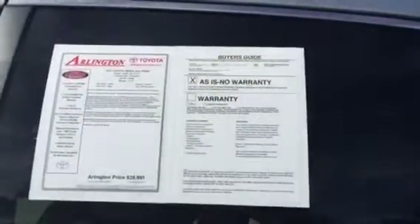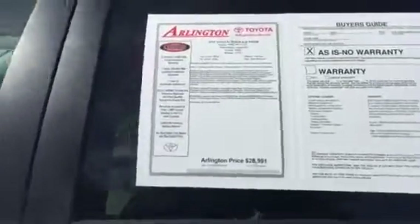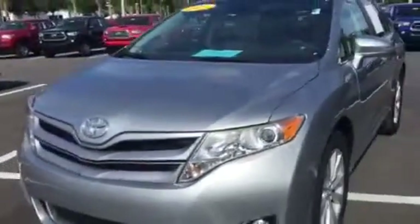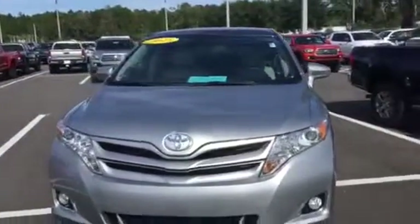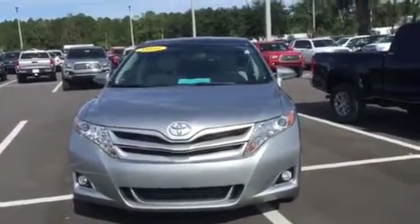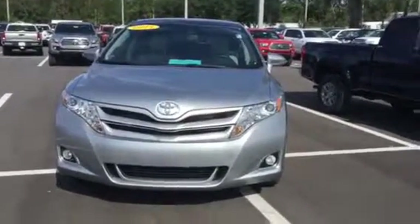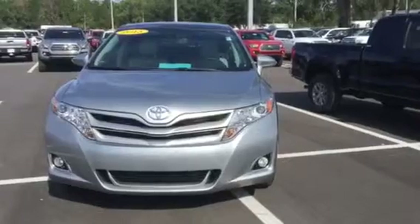And again, this is the 2015 Venza XLE Premium you inquired about. 11,700 and some change for the mileage, so just a little over 11,000 miles. Wanda, my name is Ray. My direct cell phone number is area code 904-671-5155. That's my cell, so you can call or text me at 904-671-5155. Thanks, Wanda. I'll be sending this now so you'll receive it soon.